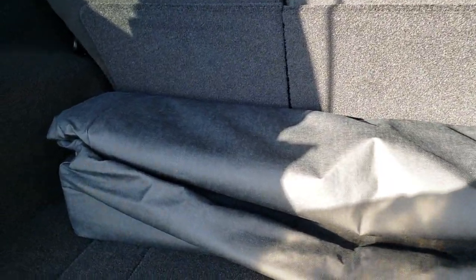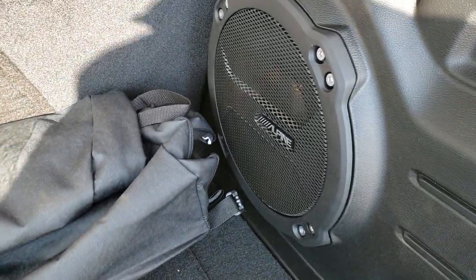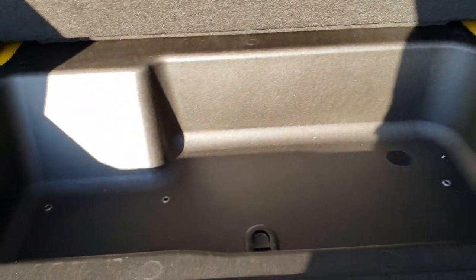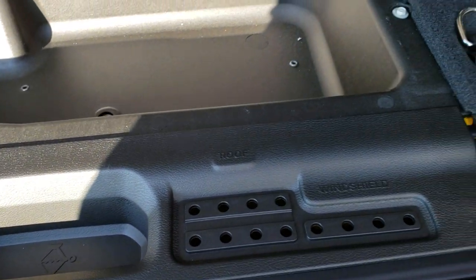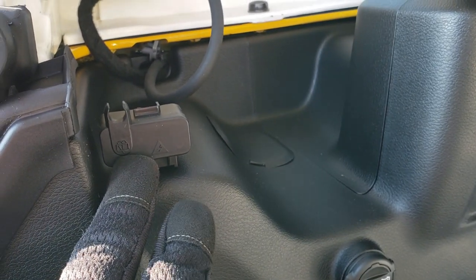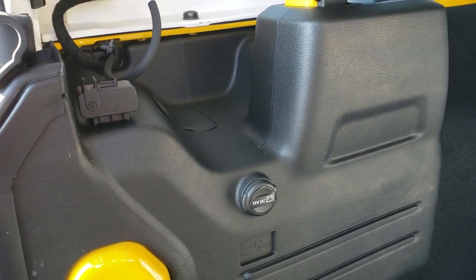We have a hitch cover back here and the case for the hard top pieces. In the front you have the Alpine subwoofer, and you also have a storage container underneath with holders for your door hinges, roof, and windshield bolts. The JL also added this little holder for your windshield washer fluid and electrical connections, so when you have the top off they're not just hanging around everywhere.